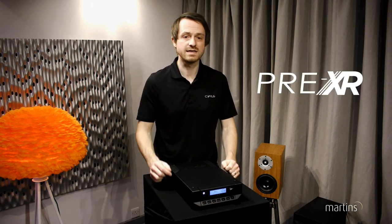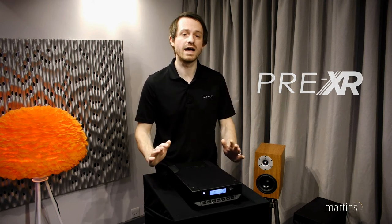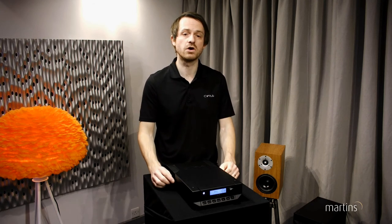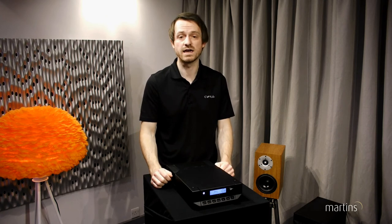Finally, we have the pre-XR, which has taken the engineering of the new XR series to even higher levels. With higher end components delivering incredibly low noise floor, the preamp is capable of an impressive 110dB of dynamic range.